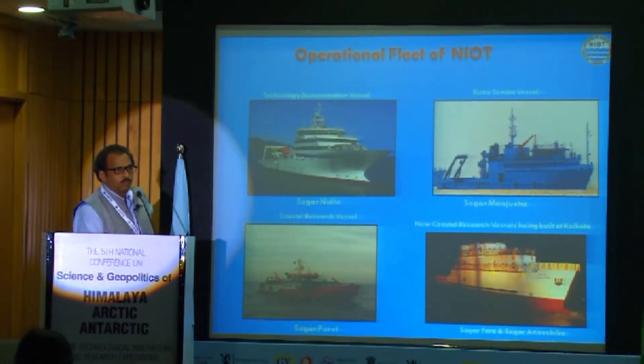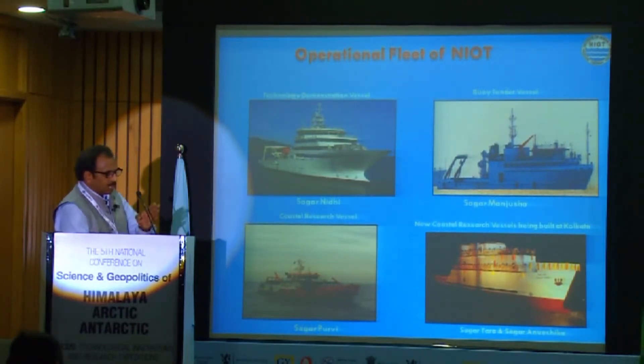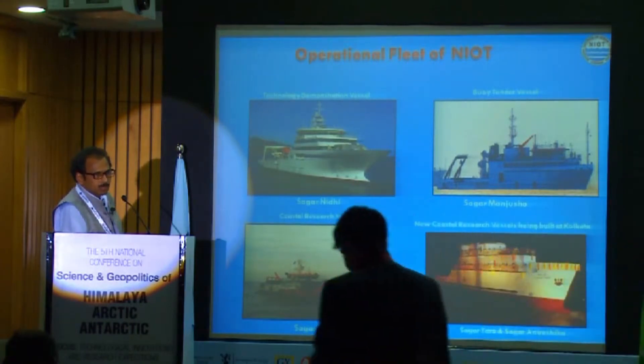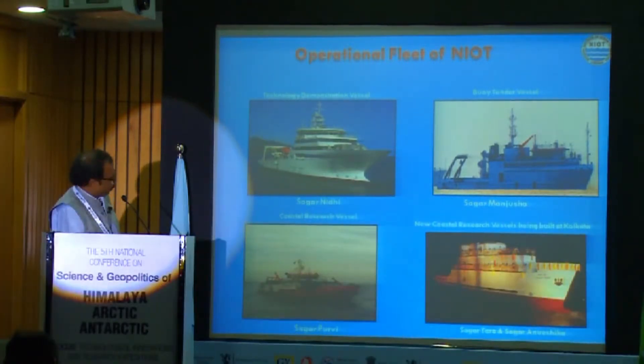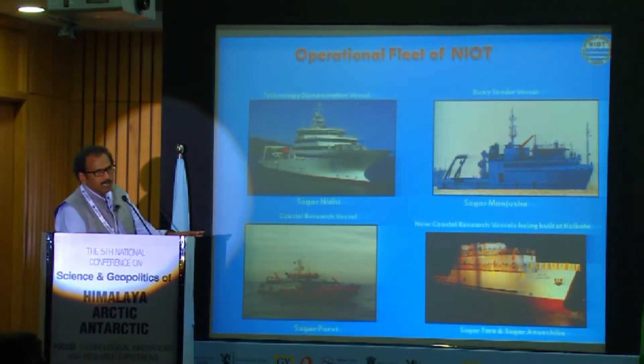With respect to the Ministry of Science, having five vessels — I am from NIOT, we are managing three ships and two vessels are being built. The bigger vessel is Sagar Nidhi, which is a state-of-the-art ice class ship and a DP Class 2 vessel. We also have medium vessels, Sagar Manjusha and Sagar Purvi, which are used for coastal research within EEZ.